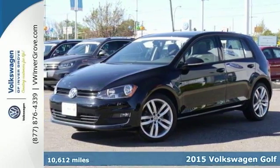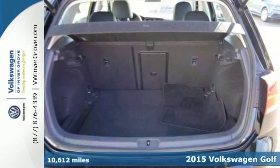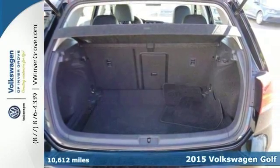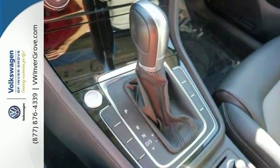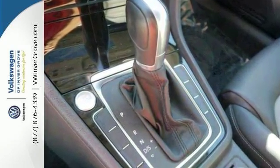We feature 100% inspected vehicles like this 2015 Volkswagen Golf. This Golf has less than 11,000 miles, and it includes a free lifetime powertrain warranty. It's World Auto certified, and this is a corporate fleet vehicle from Volkswagen.